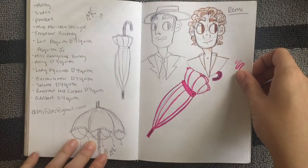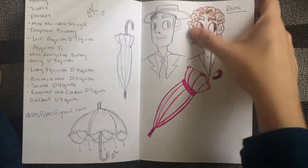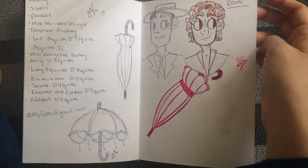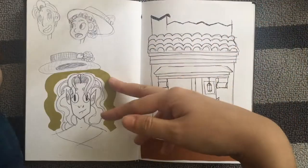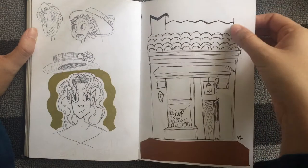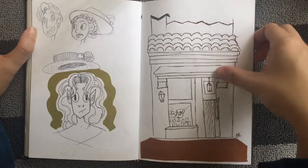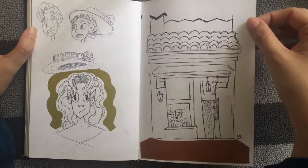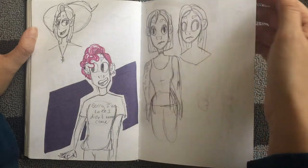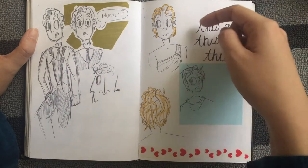That was Remy — one of my other characters, a stable boy in Versailles during the French Revolution. I drew this building while waiting for my parents at Disneyland — it's one of the buildings on Buena Vista Street in California Adventure. Jay again — these were intensely quick. Another Monty page.